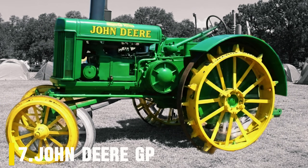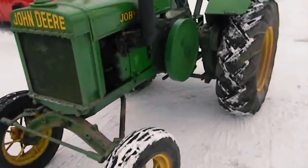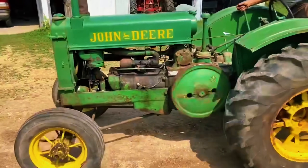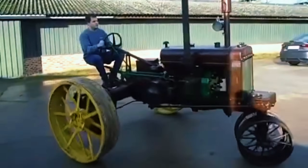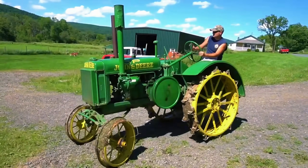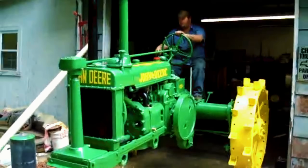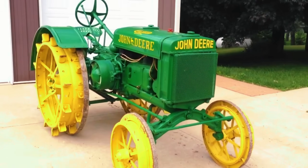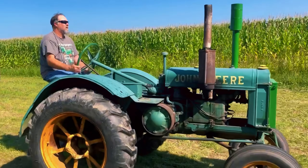Number 7: John Deere GP. In the early 1930s, farming was changing fast, and John Deere was desperate to stay ahead of its rival, International Harvester. The result was a bold, wide-stance machine that looked like it came from the future — the John Deere GP Wide Tread. Born from the original Model C and GP line, this tractor was John Deere's first real attempt at a row crop machine that could handle multiple rows at once. Something revolutionary in 1932.